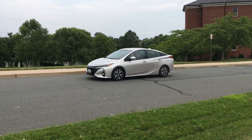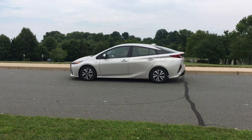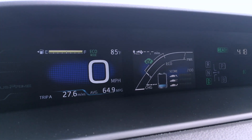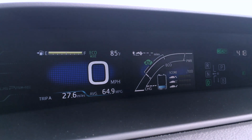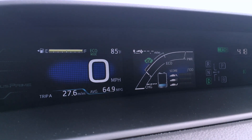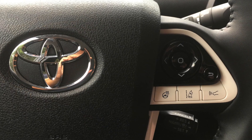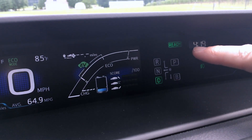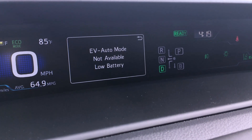Let's check out some of the cool technology. Color dual multi-information display screens let you keep track of Prime's vitals at a glance. Use the steering wheel mounted controls to keep track of real-time driving data, up-to-date fuel economy, energy use, and more.